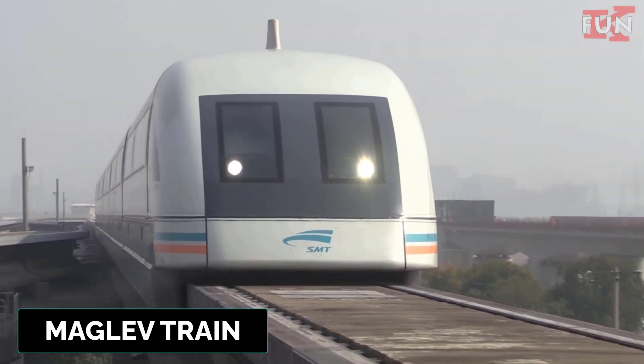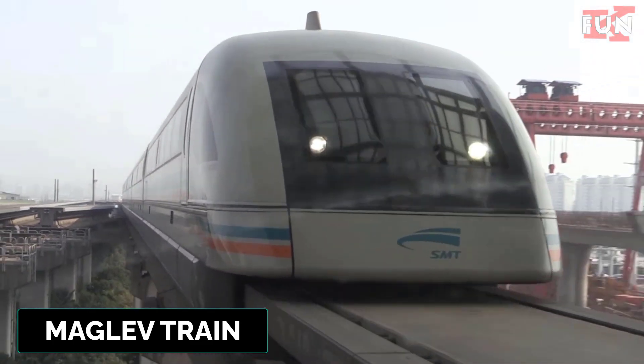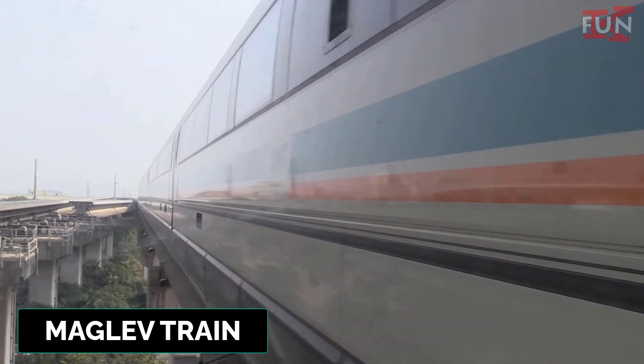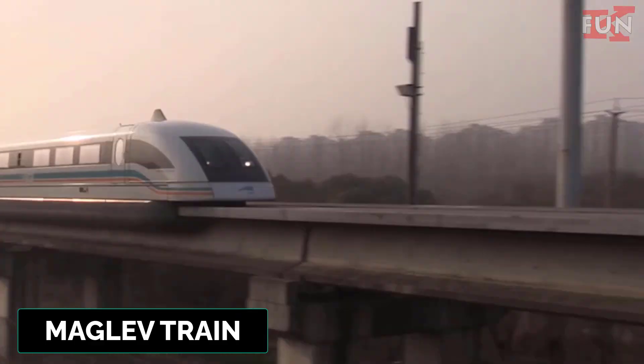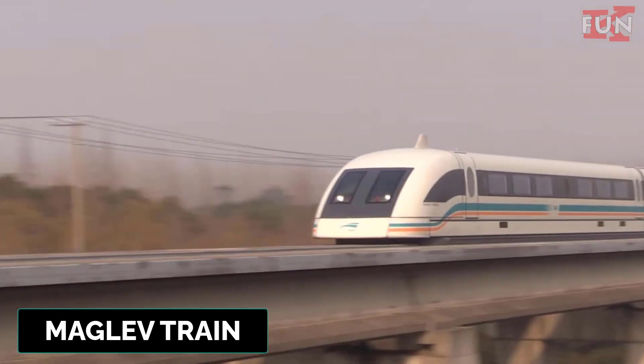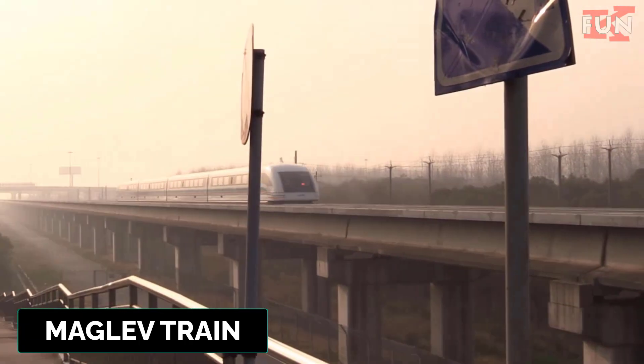Maglev train. It uses powerful magnets to lift and propel the train above the tracks, reducing friction and allowing for very high speeds.